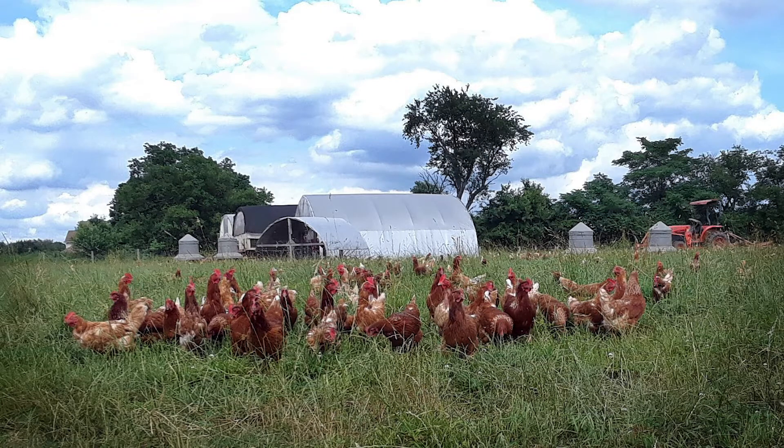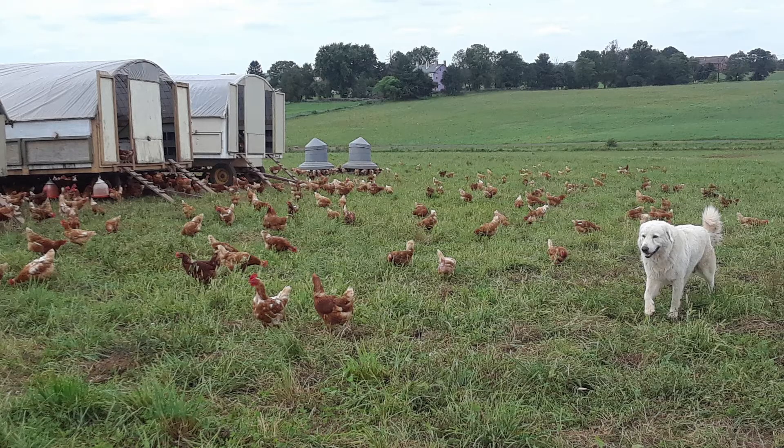Years ago we had predation problems at night — raccoons would come in and try to dig underneath the houses and kill some of the birds. So what we did was put those houses in the same field as our egg layers, and our egg layers are protected by several Italian Maremma sheepdogs. With the addition of the sheepdogs, our predation problems have been tremendously reduced, if not eliminated.